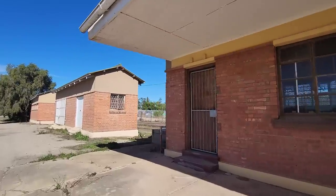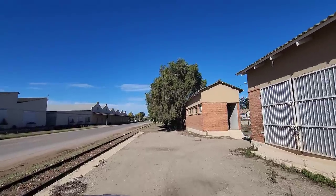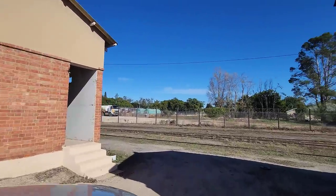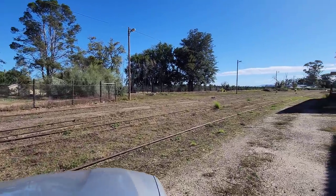How cool is this? So close to the road. Can you imagine a train travelling right next to the road? That must have been awesome. Quite a big siding this.